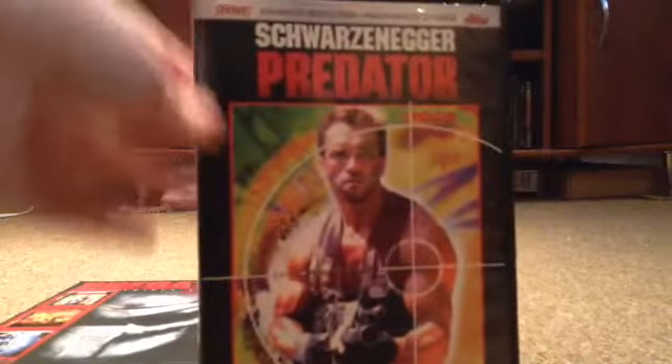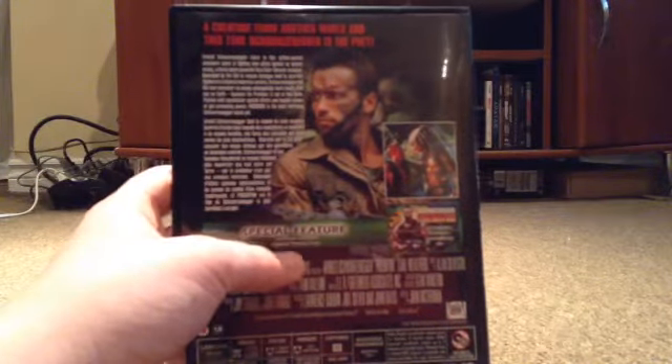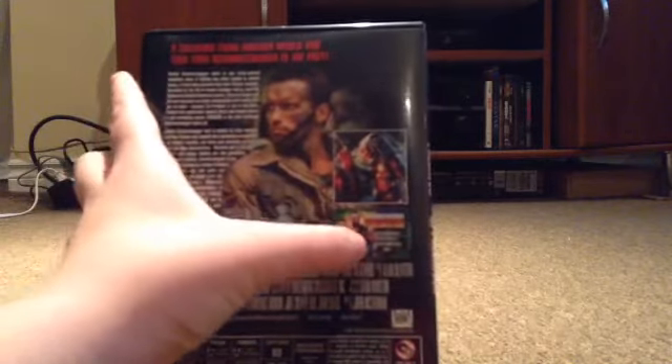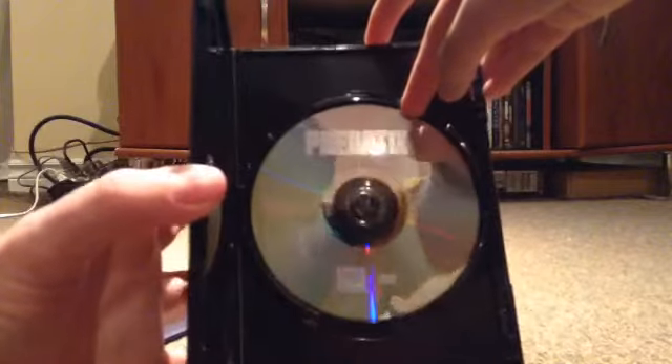First, here we have Predator — the one with Schwarzenegger — and it's all in widescreen, obviously everything's widescreen these days. Here's the back. It's the same description, and the only special feature, unfortunately, is the original theatrical trailer. A little disappointed by that — I would have liked some bonus material. There's no disc art on this one. I know some Region 2 or UK DVDs have some cover art to it, but this is just the logo. That's Predator 1 — disappointing.